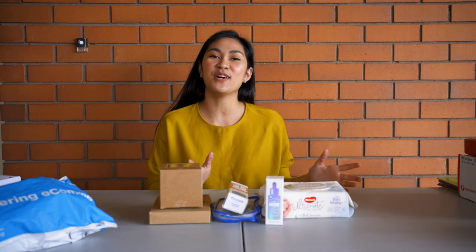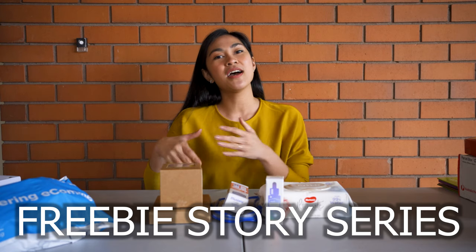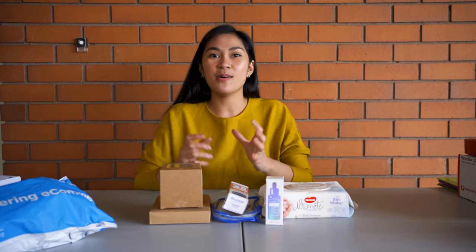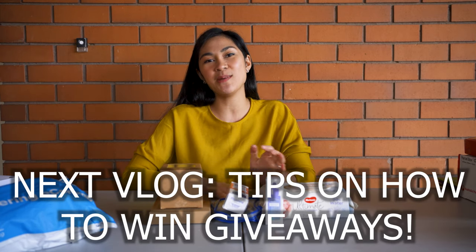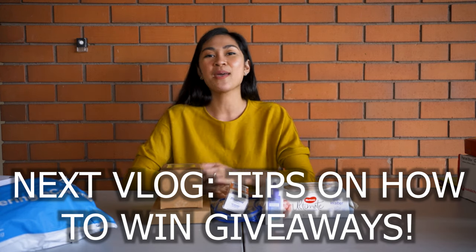I'm sharing all of these to build credibility because this vlog is the start of what I call a Freebie Story Series. I'm going to be filming a next vlog talking about giveaways and freebies, applicable in any part of the world. Watch out for my next vlog because I'll be sharing my tips and tricks in joining giveaways and hopefully winning — I really want to share my experience.